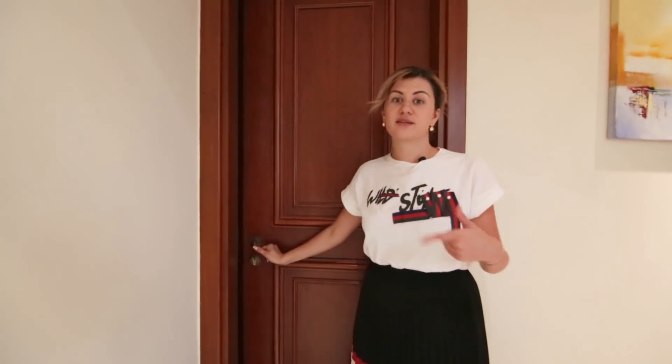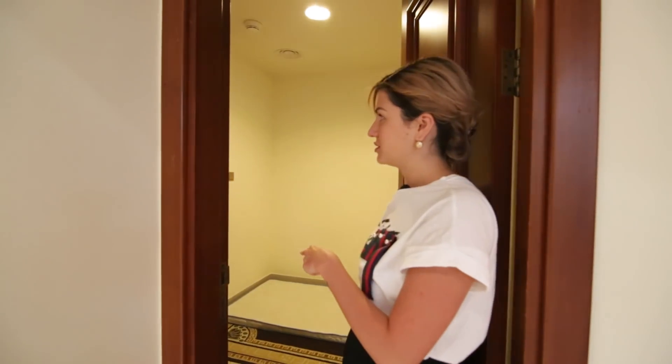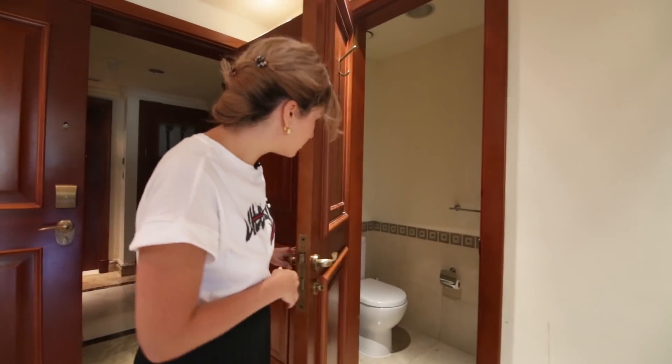So this is our maid's room and storage. The washing machine is here, and there is one more guest storage area, as you can see right there.